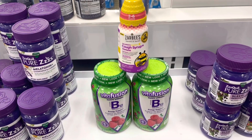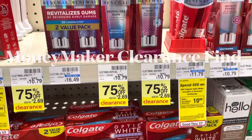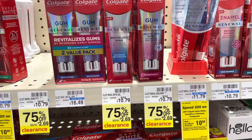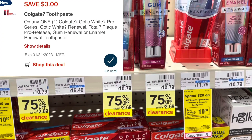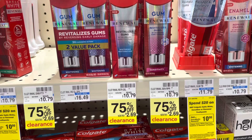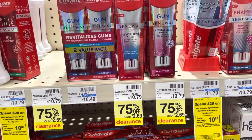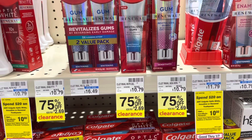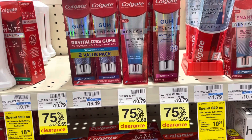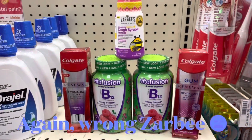The $10 off two, $2 off two, and $3 digital coupons bring my total down to $19.53. I'll get back the $10 ExtraCare Buck for spending $30, $4 on Ibotta for the Zarbys, and $5 for the Vitafusion — leaving it at just $0.53, or about $0.18 per item. I also stumbled upon an unexpected deal: the Colgate Renewal is marked down 75% to $2.69. There are coupons on the CVS app — a $3 coupon makes it completely free, or a $2 coupon leaves you paying $0.69.